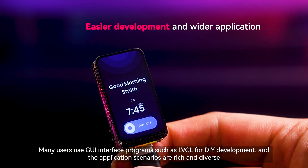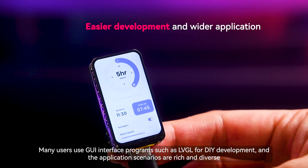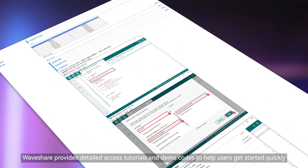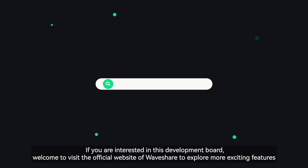Many users use GUI interface programs such as LVGL for DIY development, and the application scenarios are rich and diverse. Waveshare provides detailed access tutorials and demo codes to help users get started quickly. If you are interested in this development board, welcome to visit the official website of Waveshare to explore more exciting features.